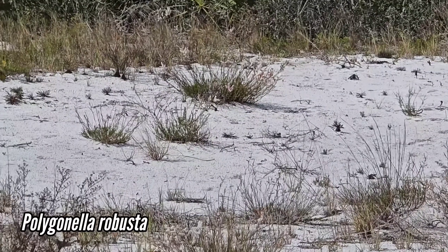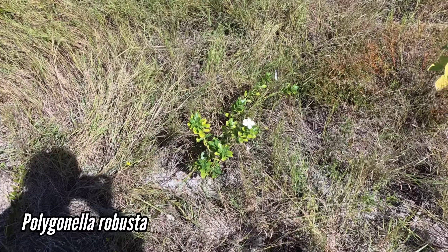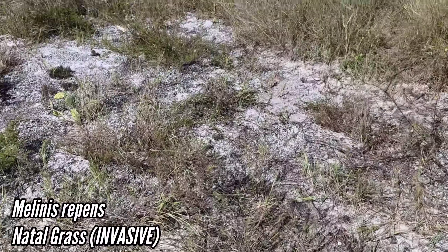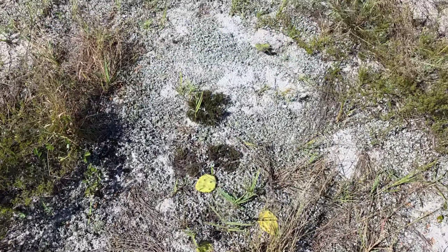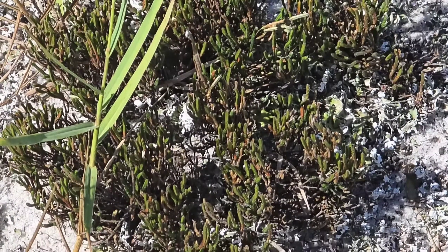Over there is Polygonella robusta, forming those little clumps — you can see the white flowers from here. And that thing smells incredible. There's also an invasive periwinkle — the white phenotype — and Melinis repens, noddle grass, which is a real pain in the ass, a horrible invasive.